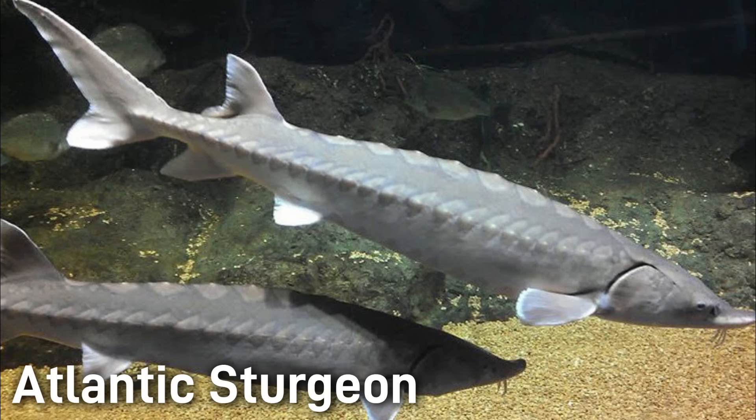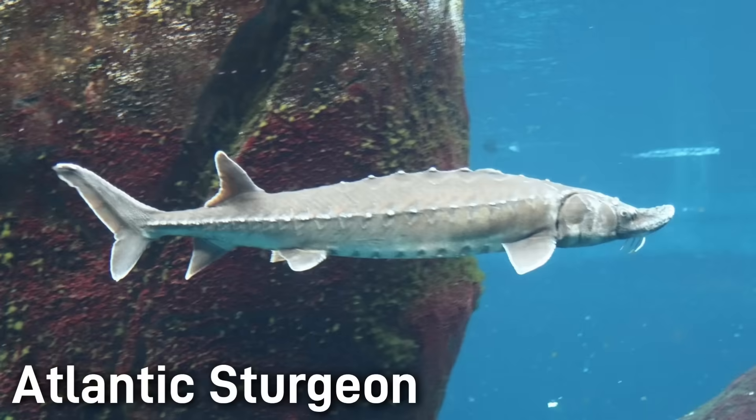Another anadromous species that migrates from salt water to spawn in rivers is the Atlantic sturgeon. They range from Canada all the way to Florida. They can reach lengths of 10 to 14 feet and can weigh over 800 pounds. Some populations are considered endangered, while others are slowly recovering thanks to habitat protections.